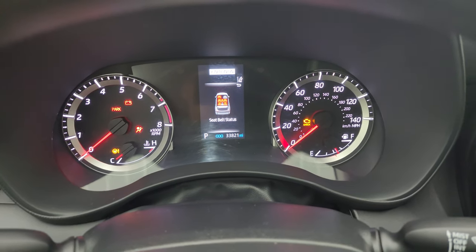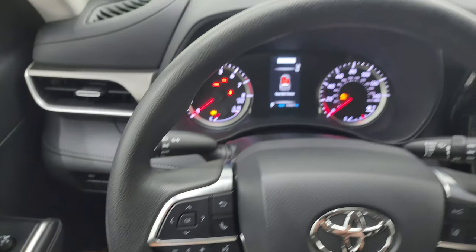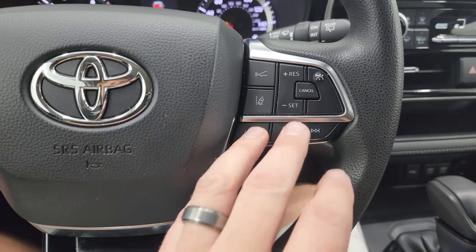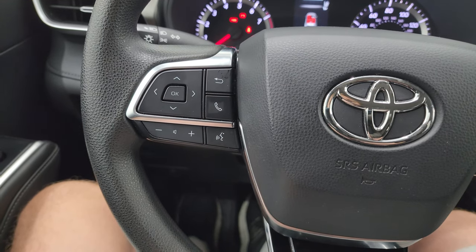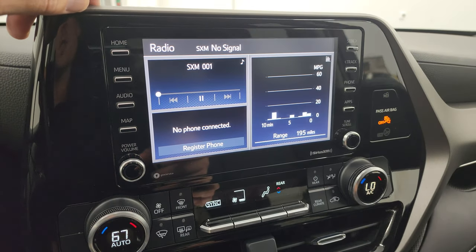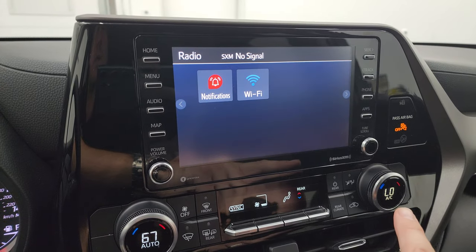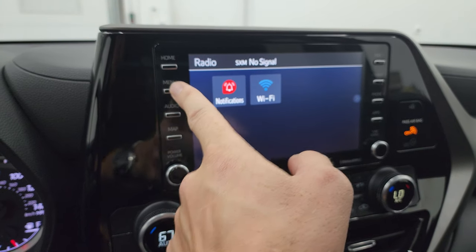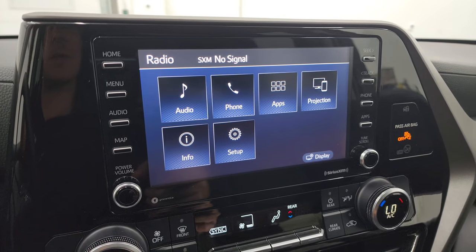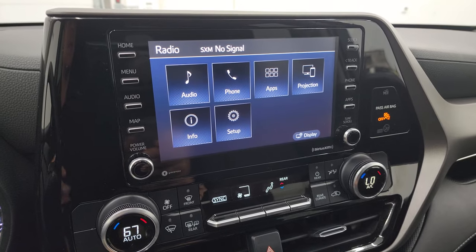This one has 33,821 miles on it. The instrument cluster is in nice shape. Comes with the multi-function steering wheel — this one does have lane departure, adaptive cruise control, regular cruise control, audio controls, information center controls, and Bluetooth controls. You get the Toyota sound system with AM, FM, and Sirius XM radio capabilities. This one does not have the navigation system installed, but you do have projection where you can project your cell phone to the screen via Android Auto or Apple CarPlay — so you can use Waze or Google Maps or whatever nav system you have on your phone. It's like you have nav on the screen, so that's pretty sweet.